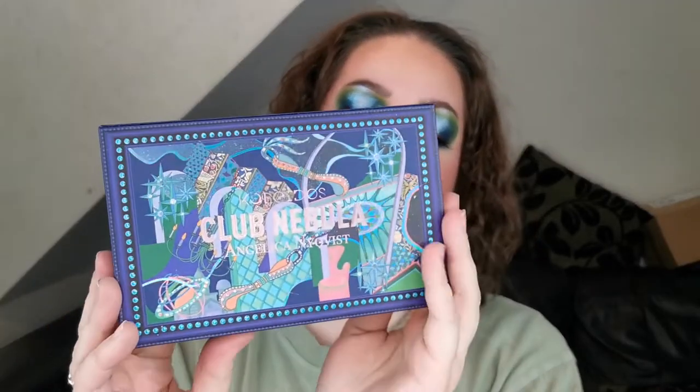Hello and welcome to another week of new releases and sneak peeks — I have some super exciting ones. I did want to let you know, I used the Club Nebula, which is the collab between Kaleidos and Angelica Niekwist. I love this so much.